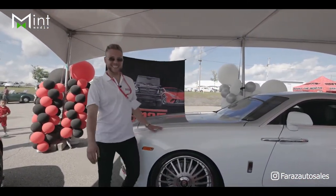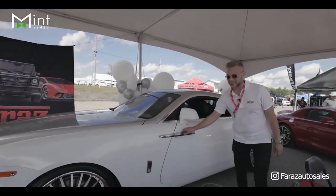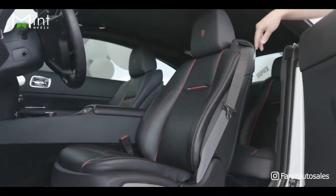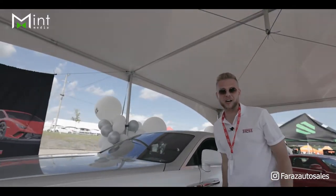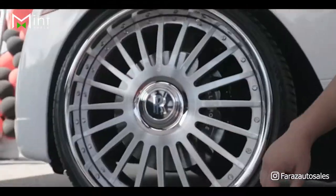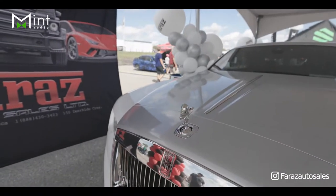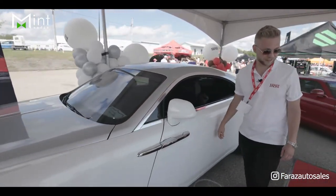This is our 2018 Rolls-Royce Wraith. Of course we have the suicide doors, and in the interior we have the starlight ceiling. Beautiful handmade leather on the interior. What's very special about this car are these 24-inch 4G auto wheels — with the Rolls-Royce center cap that always stays upright when you're driving — and the famous emblem on the front. Beautiful two-tone color: white with a silver roof.